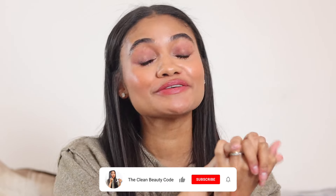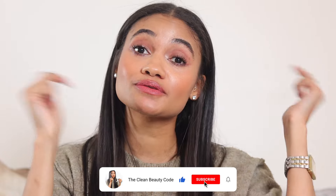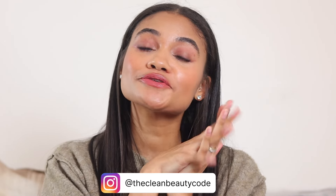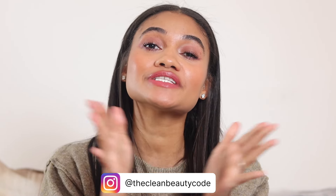Hi guys, welcome back to the Clean Beauty Code. I'm so excited for this video because we're doing a sale video — we're talking about the Sephora sale, my recommendations. First of all, I talk too much and these videos are always so long, so I want to try and keep it short. If you're excited for this video, please like and subscribe, leave a comment down below on other sale videos or gift guide videos you want to see.